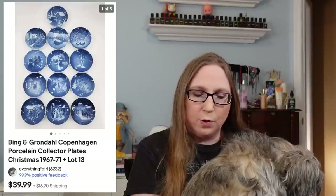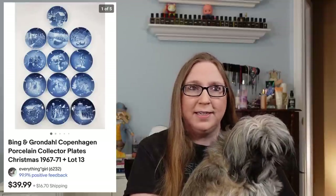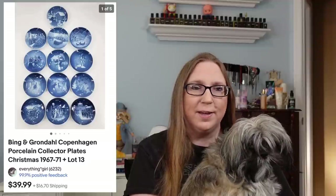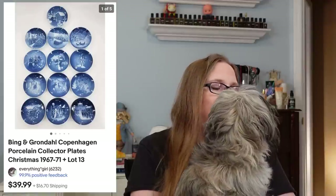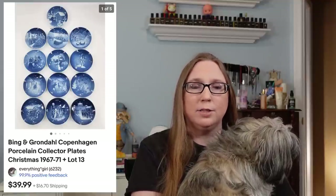The next item was for a plate lot by Bing and Grondel. These actually sold for $39.99. I don't typically pick up collector's plates and stuff like that, but these came with some stuff I won at an auction, and surprisingly some were selling. So I went ahead and listed them all and they sold.